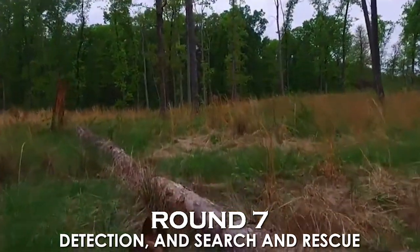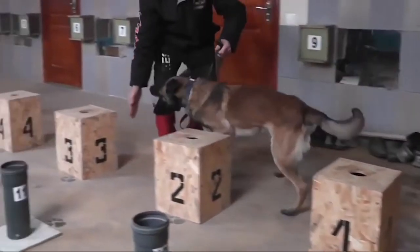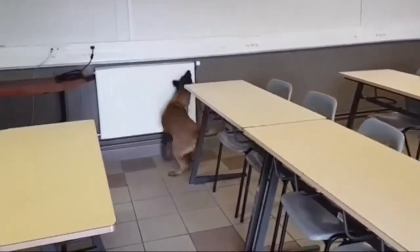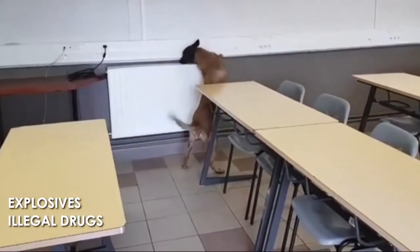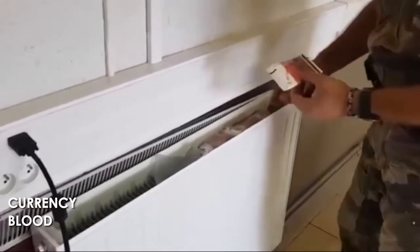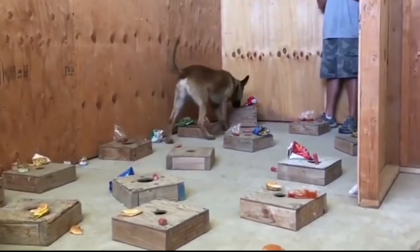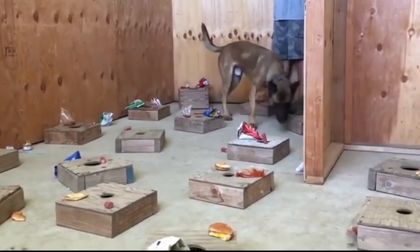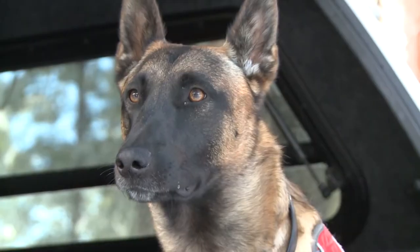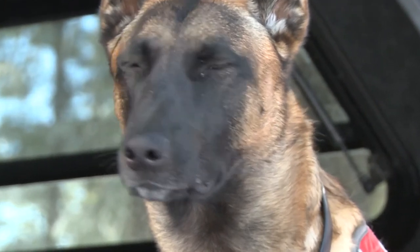Round 7: Detection and Search and Rescue. The Belgian Malinois can be trained to use its senses, mostly smell, to detect substances such as explosives, illegal drugs, wildlife scat, currency, blood, and contraband electronics such as illicit mobile phones. They can also be trained for search and rescue, a valuable component in wilderness tracking, natural disasters, mass casualty events, and locating missing people, though they usually don't like being on a boat.